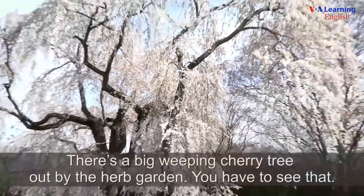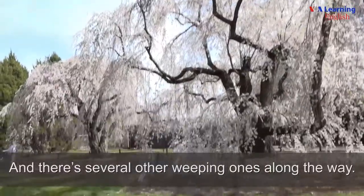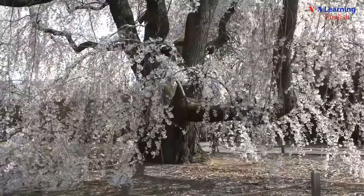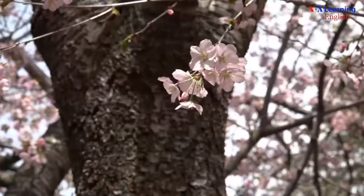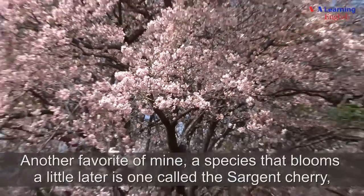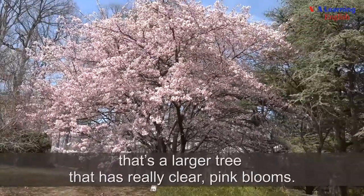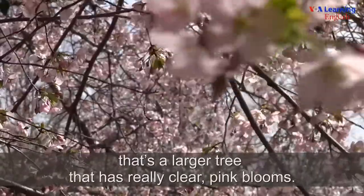There's a big weeping cherry tree out by the herb garden you have to see, and there are several other weeping ones along the way. Another favorite of mine, a species that blooms a little later, is one called the Sargent cherry. That's a larger tree that has really clear pink blooms.